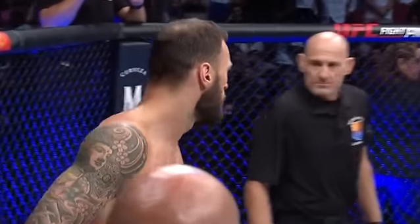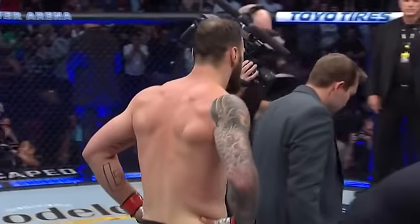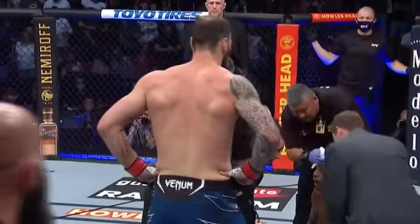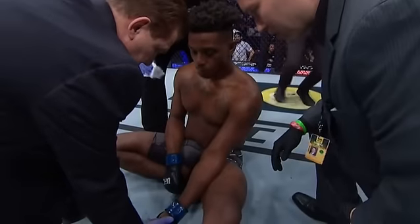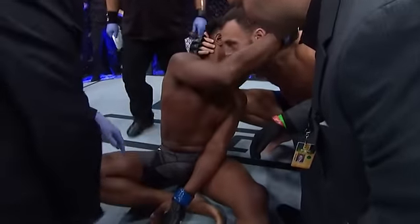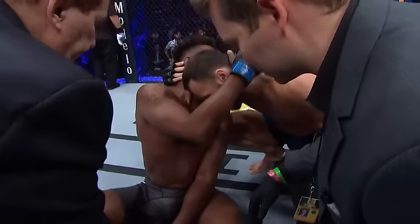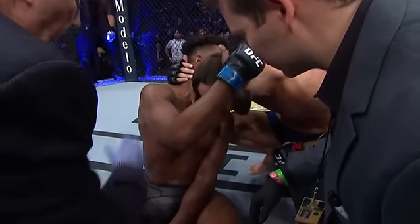Everything's torn in there. Paul Craig — I hate to see that. And this is what we said about Paul Craig: he is so nasty on the ground. He's so good off of his back. How rare is it when you see a guy pull guard like that and just be super threatening from the very beginning? He is so good on the ground, so good off his back — just phenomenal.